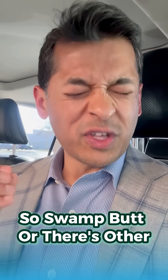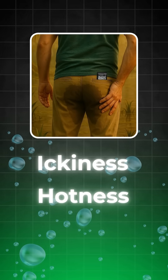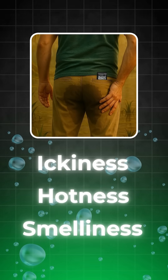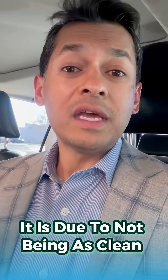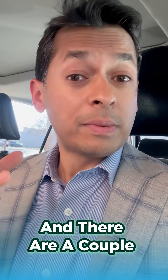So swamp butt — or there are other terms for this — is basically that sensation of just ickiness, hotness, and smelliness in your bottom. And commonly, it is due to not being as clean as we want down below. There are a couple of different reasons why.